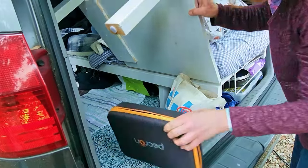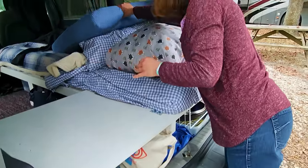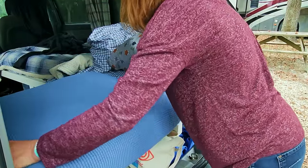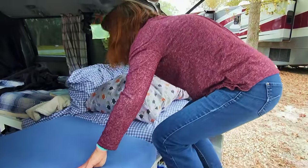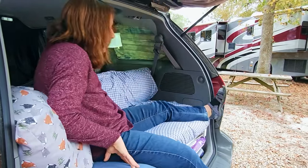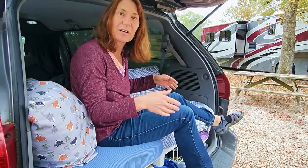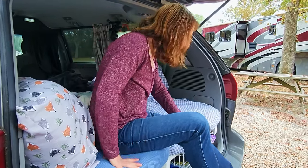And then this comes down like so, and then I put this other piece in. What I really like is if it's going to be nice out, I can just sit and relax and hang out. I felt like it just gives me more space and more seating options than having the kitchen in the back.